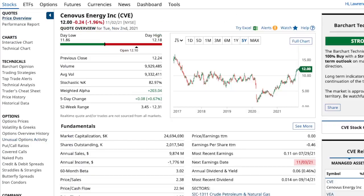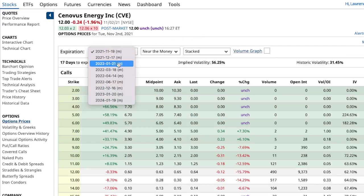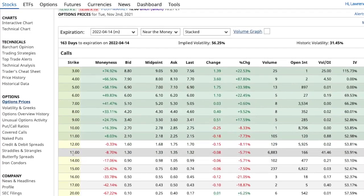The second one will be - I hope I can pronounce this right - Cenovus Energy, ticker symbol CVE. It's another one that also showed up on unusual option activity. Let's go to option prices. I traded bull calls a day in this and I think it's on the 14th of 2022. Look at the volume on that 13 call - a lot of unusual volume activity right there.